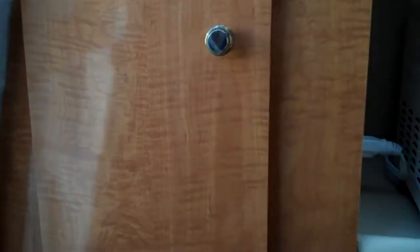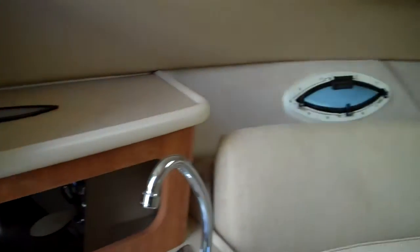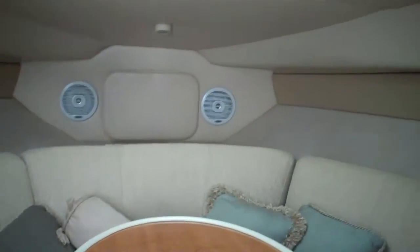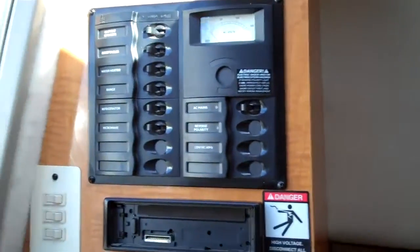We are a bonded licensed dealer located in northwest Washington. We do ship worldwide — we have titles in hand. So if you're watching this in Australia or New Zealand, where this boat is worth about $65,000 to $70,000, we can put it on the freighter and ship it to you, no problem.